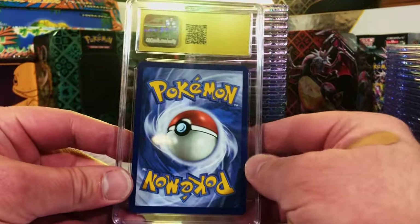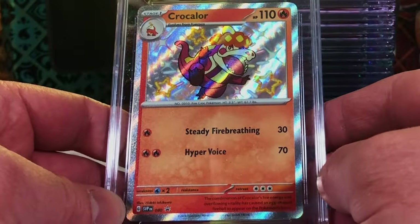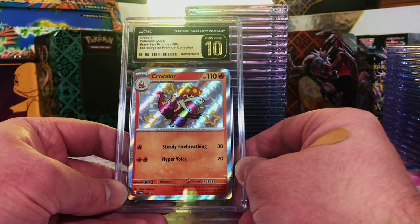Number four — moment of truth. What do we got? Boom — Crocalor! We got the Quaxwell and the Crocalor Pristine 10s.